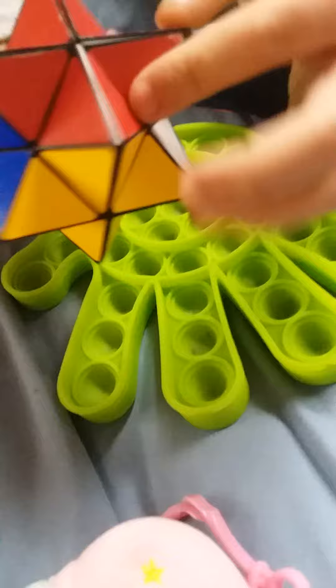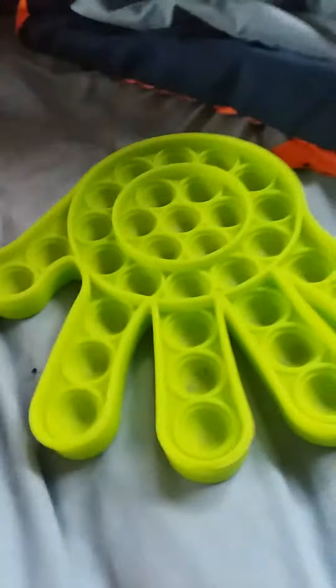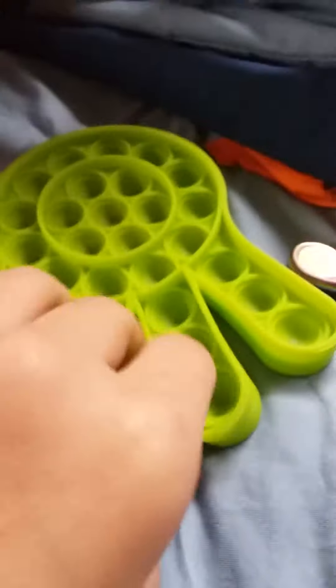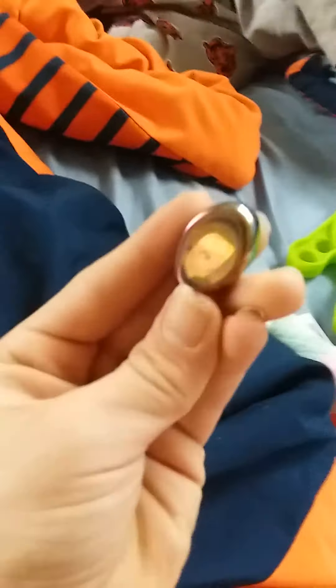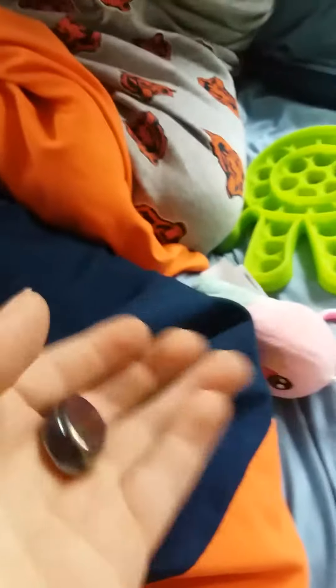Over here I have this — I don't know what this is — and then I have this infinity cube, and then I have this hand pop it. I also have this hand pop it — that was my cousin by the way — and I have this hand pop it, listen to it, it's loud. And then I have this cool rainbow magnet, it's really awesome.